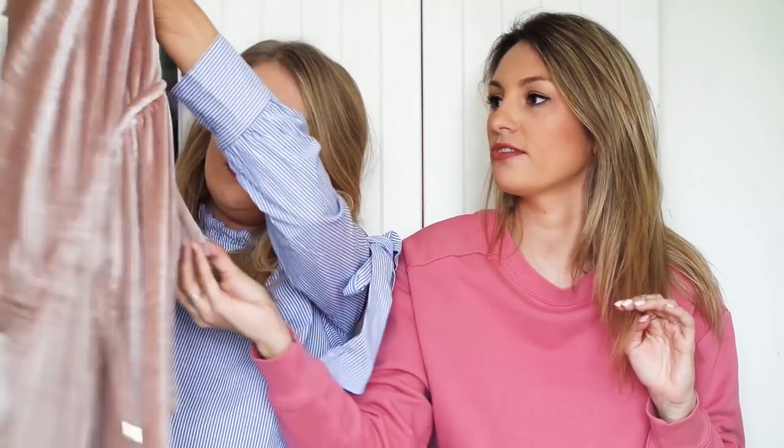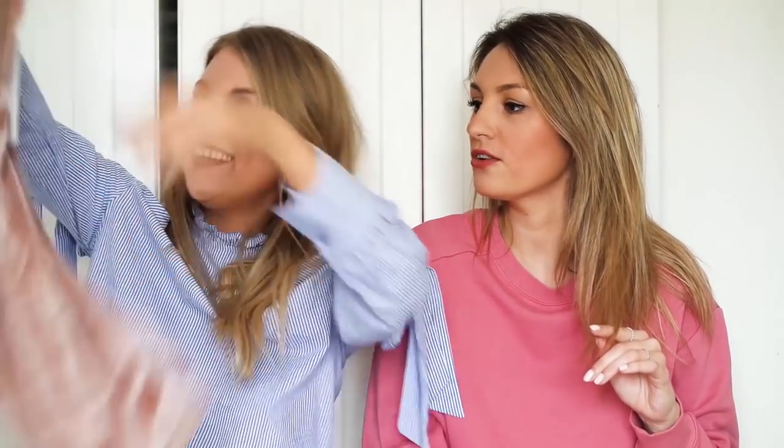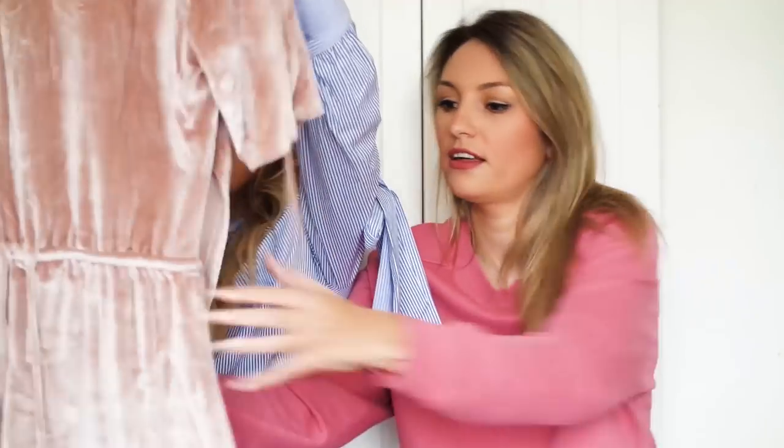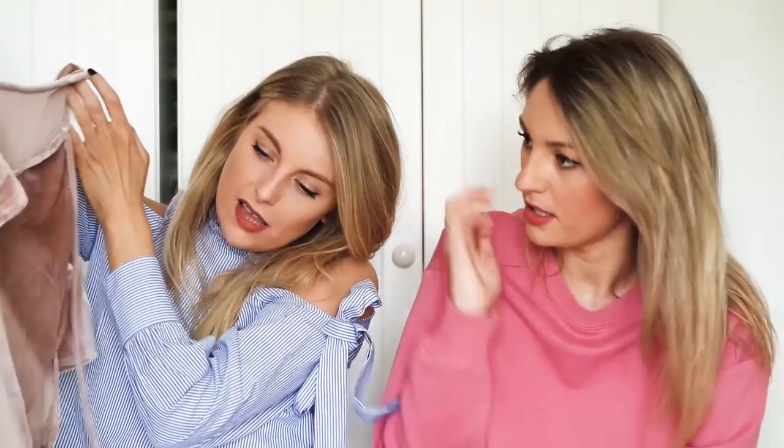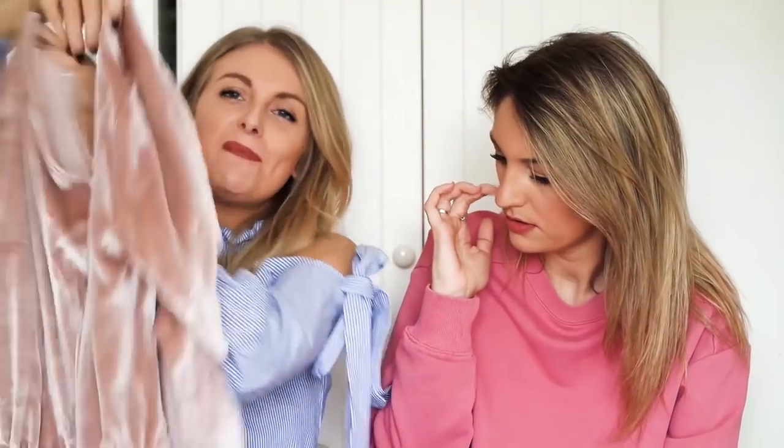I actually ordered something similar once. What fabric is it? Oh my god, it's like... is it a cape? So then it looks like a two piece, I think. Oh, the top! Because that's the front, and from the back it'll look like a two piece. So from the back it looks like a two piece.